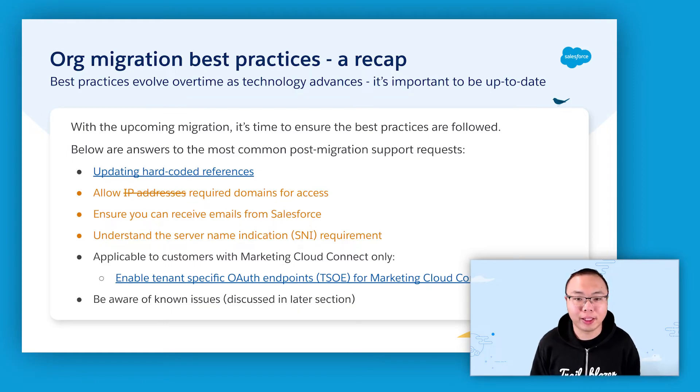There are some best practices, such as updating hard-coded references, that are very basic. Other best practices, such as enabling tenant-specific org endpoints for Marketing Cloud Connect, are lesser-known best practices that we ask our customers to do when they seem to have issues connecting their orgs to Marketing Cloud. But the most commonly neglected best practices, which result in the most common support requests we receive after an org migration, are due to disrupted access to and from Salesforce due to changes in IP addresses as a result of the org migration.